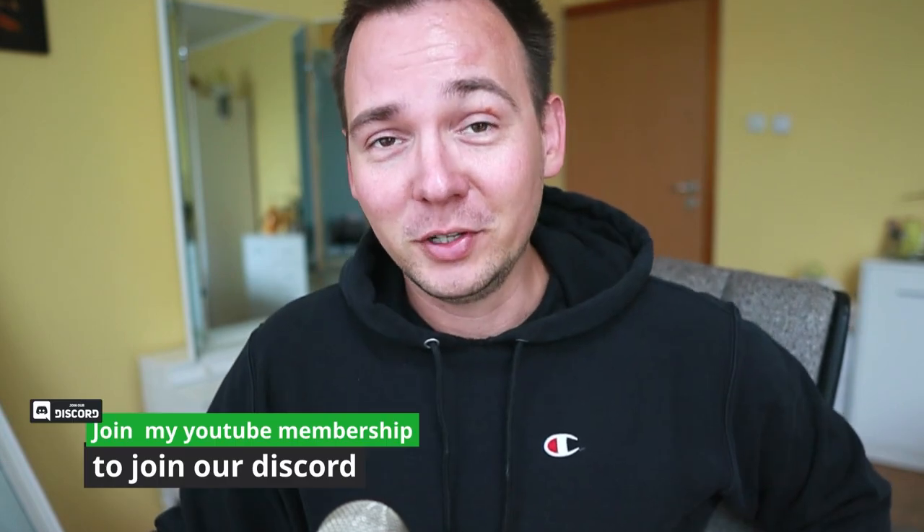If you enjoyed this, subscribe to my channel for more content like this. Join my YouTube membership to get access to our Discord — talk to me and other people and get some other benefits as well. But that will be it for today. Take care, my friend. Bye.